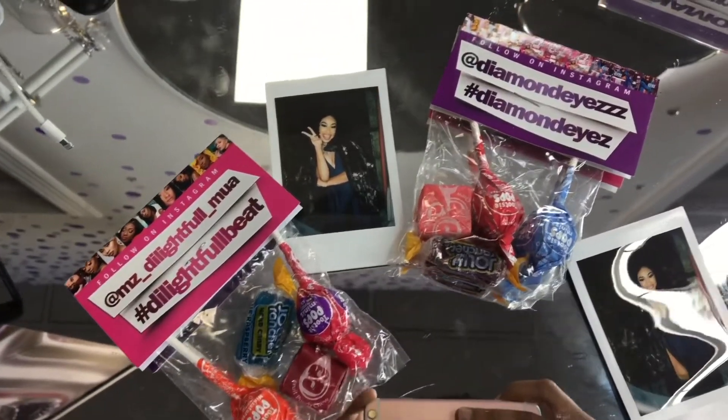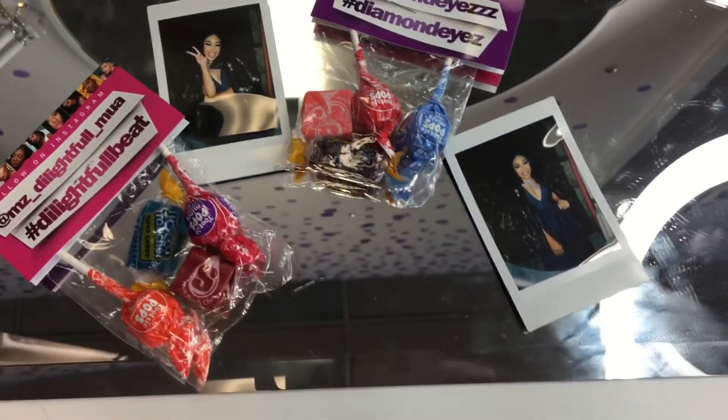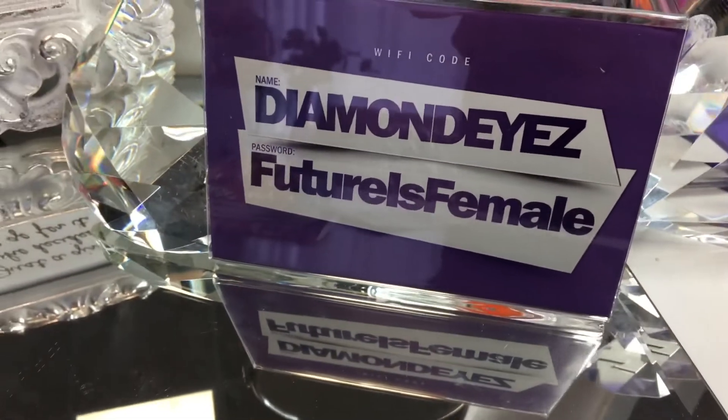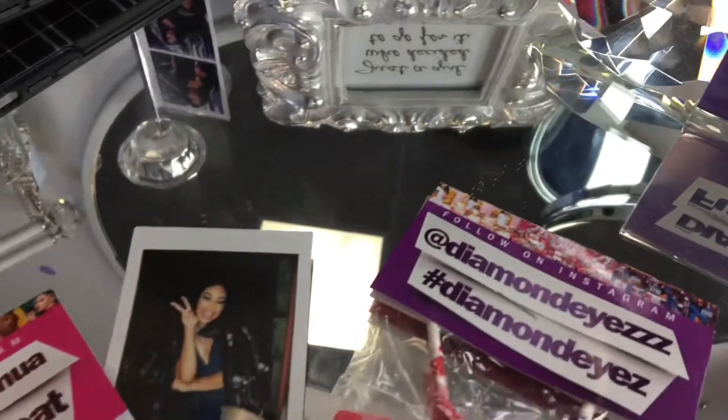At the end of every photo shoot, she makes you take two Polaroids — one for her and one for you. And she gives you cute little candy bags. It's really an experience. I definitely recommend going with her, especially shooting with a woman. It is amazing.